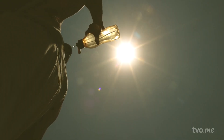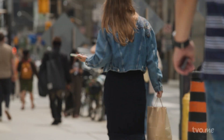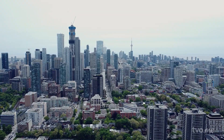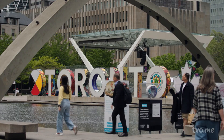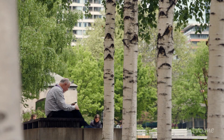As Toronto's summers grow hotter, the way we design our city will define its future. Because a livable city isn't just one that withstands change — it's one that embraces it, ensuring that every street, every park, and every square remains a place for people, no matter the season. Thinking about thermal comfort means we are aiming to make our cities more livable, more resilient, and more enjoyable.